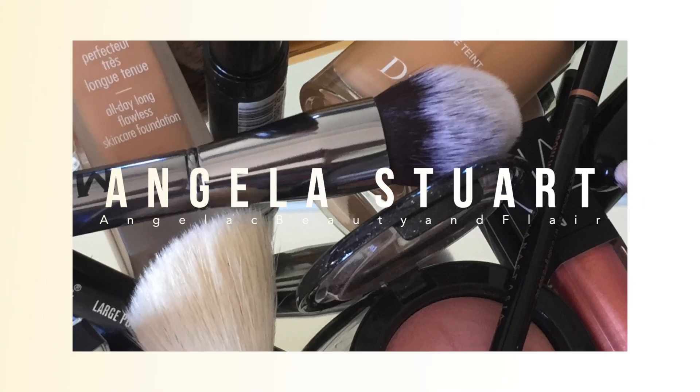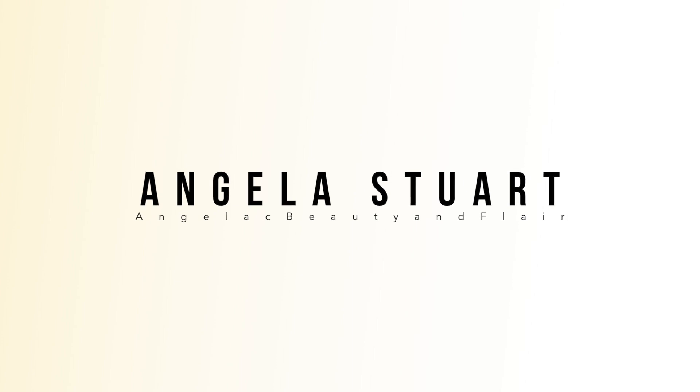Charlotte Tilbury Glowgasm Palettes. I didn't grab both but I did grab the Lightgasm. In this video I'll share my first impressions as I apply this for the first time today. If you are new to my channel my name is Ange. This is a friendly space for mature women where I share beauty and lifestyle videos that can help you be fabulous over 50.